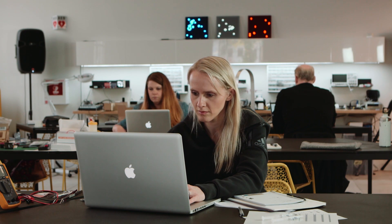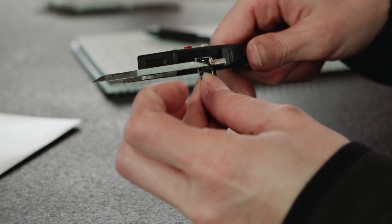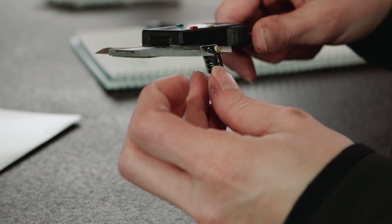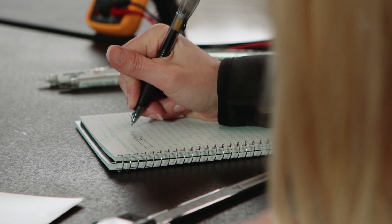I actually quit my job four years ago to learn how to code. I found that at work I was really good at solving technical problems. I started out in software, which I do enjoy, but then when I discovered hardware, that was the point where my interest in making things and creating things and taking them apart and seeing how they work — I could finally merge those two together.